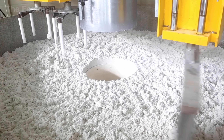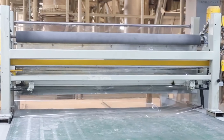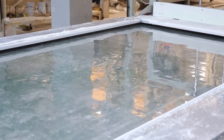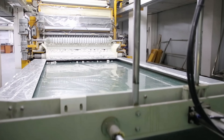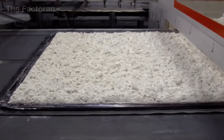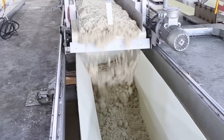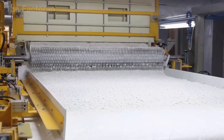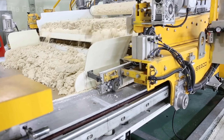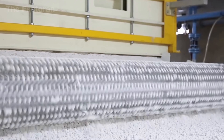Once the quartz and resin mixture is fully blended, it is transferred to the spreading station where the slab begins to take shape. A polyethylene film is carefully laid over the steel mold surface to prevent the mixture from sticking, allow the slab to separate easily after pressing, and ensure the surface remains smooth and perfectly clean. The quartz-resin mixture is then released onto the industrial vibrating conveyor. Under an automated dosing system, material is continuously distributed through feed hoppers, forming a uniform layer across the entire mold. Mechanical leveling bars move rhythmically back and forth, spreading the mix evenly and controlling material thickness at every point.